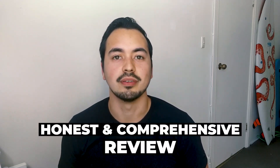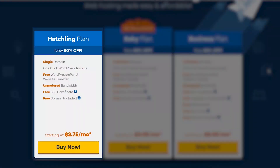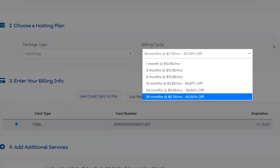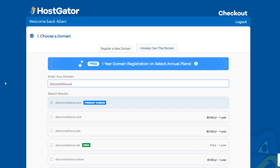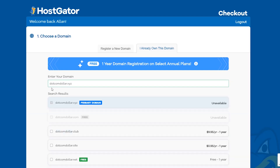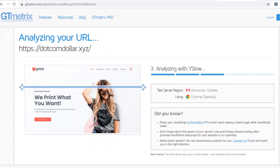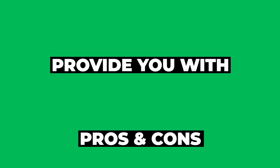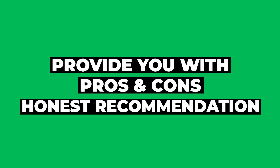In this HostGator review I'm going to show you everything you need to know about HostGator before deciding if they are the right hosting provider for you. I will provide the most comprehensive review where I will break down the pricing structure, show you how to get the best deal, guide you through their entire sign-up process, judge how easy their platform is to use, and grade their performance based on page load speed and uptime.